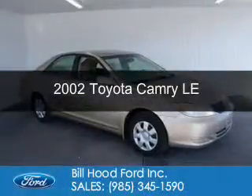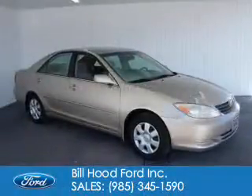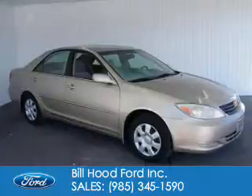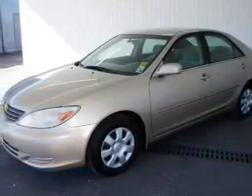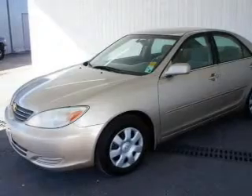This is a used 2002 Toyota Camry, powered by front-wheel drive, a 2.4-liter four-cylinder engine, and a four-speed automatic transmission.